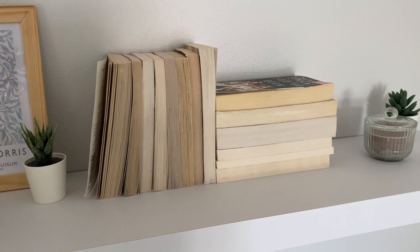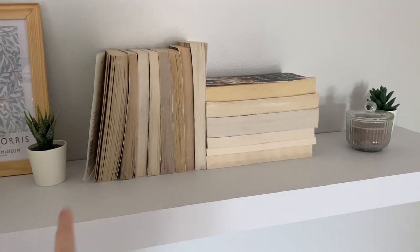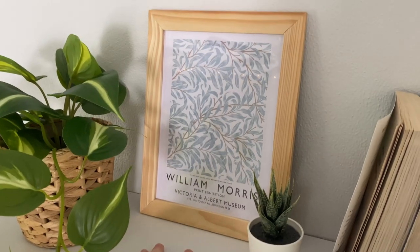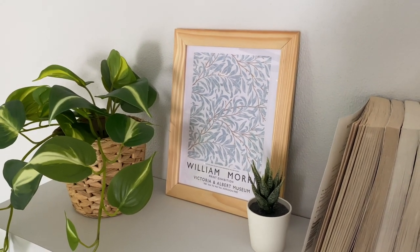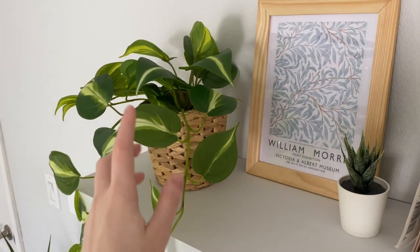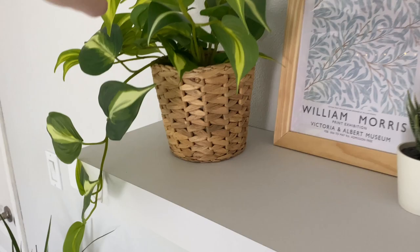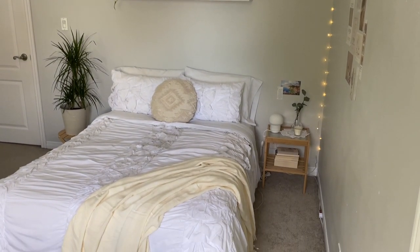All the book spines face out with covers turned because all the paper is different colors and I think it looks really cool. I have another fake succulent, and a frame we got for $1.99 at the thrift store with a William Morris print I found on Pinterest and printed off myself. The last thing on the shelf is another fake plant that looks like a pothos in a cute little rattan pot.